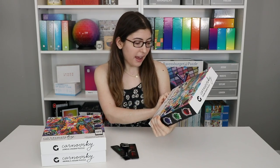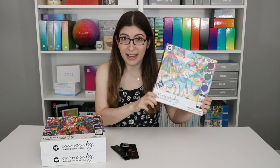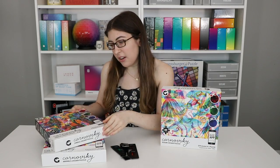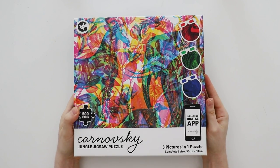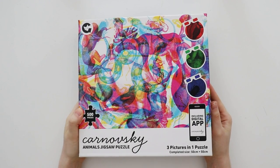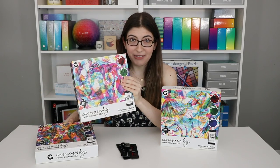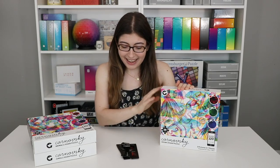There are actually three different ones that they're coming out with. This one is called Ocean, and this is the one that I'm going to be doing on camera. There is also Jungle, and there's also Animals — and Animals is the one that I did ahead of time just to get the sense of what these puzzles were like. And I loved it, I had so much fun with it. So let's take a closer look and I'll demonstrate the glasses and everything you need to know to do this puzzle.